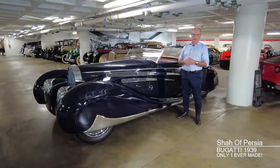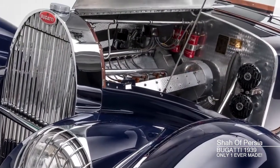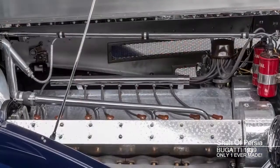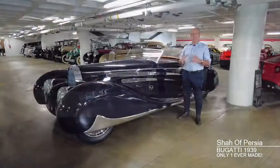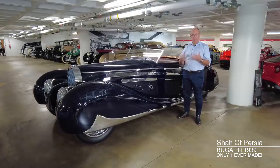Interesting features about this car abound. For example, under the hood is a straight-eight, 3.3-liter, double overhead cam, mostly aluminum engine. And if that wasn't enough, it's fitted with a supercharger. And that's what the C means in the Type 57C model designation. The C stands for compressor, or compresseur in French, which means supercharger — forced induction.